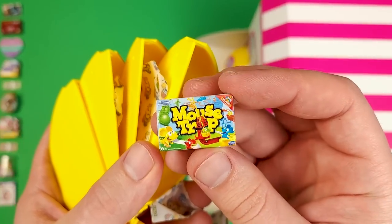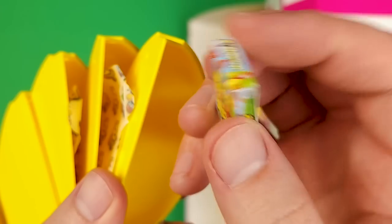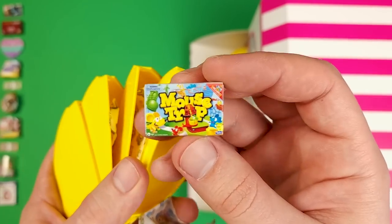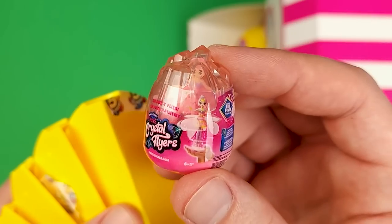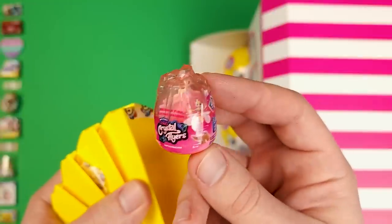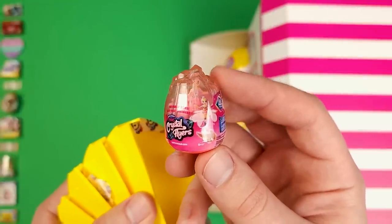Here's another board game type of thing, it's called Mouse Trap. I have never played this as a kid but I remember seeing the commercials for it. This game has been around for a while. And here's the Pixies Crystal Flyers — there's a little toy in there. I made a short where I opened one of these, so go check it out if you want to find out how to open it and to see exactly how the mini inside looks.